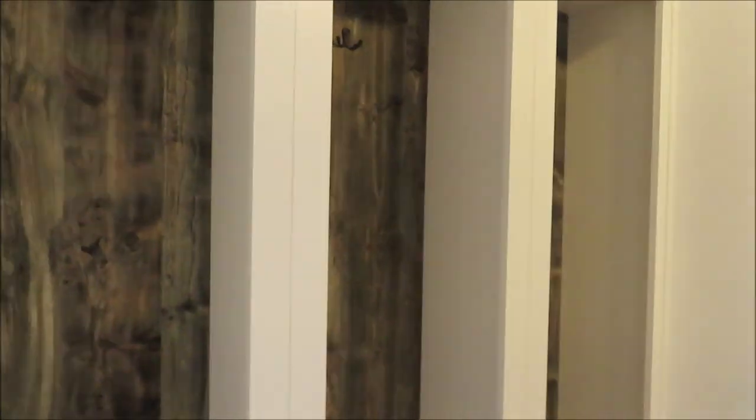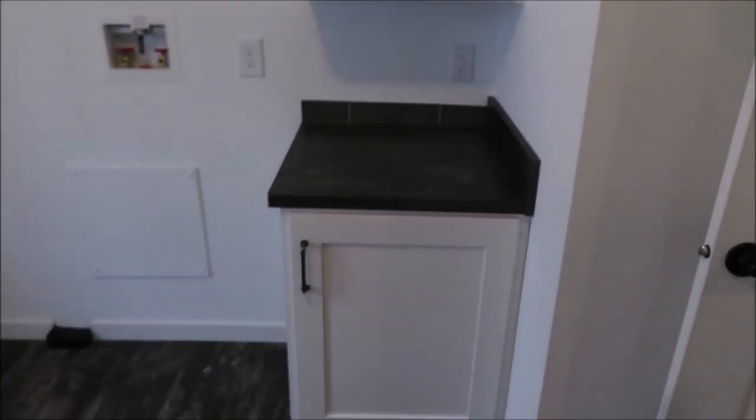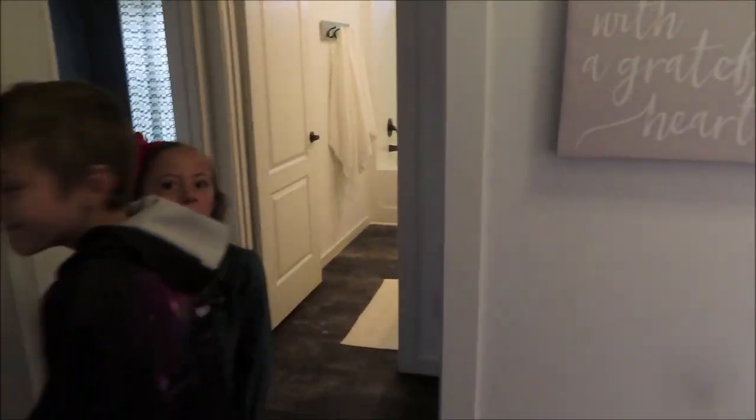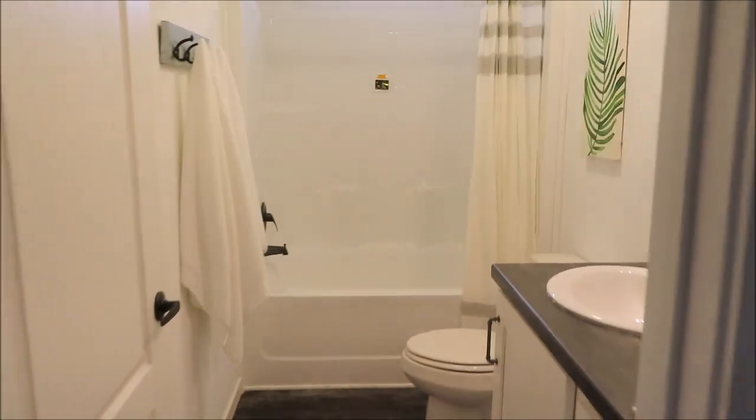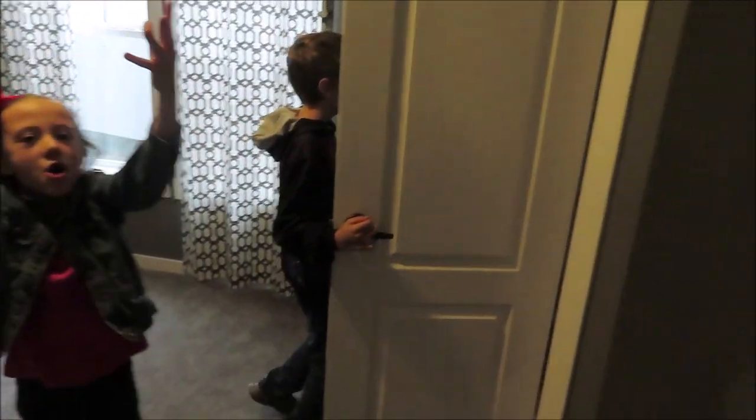We'll go back down this hallway. Here is the laundry room, and the good thing about this one is it has a little drop station for kids' backpacks, coats, jackets, whatever, and then a little folding station. And then here's the kids bathroom — and one kids bedroom, and then another one.